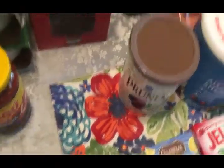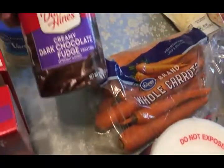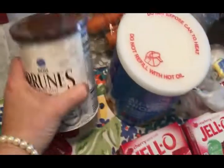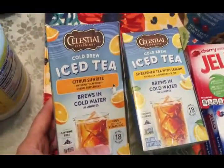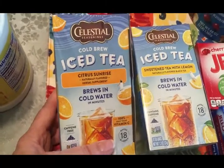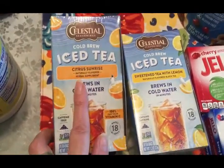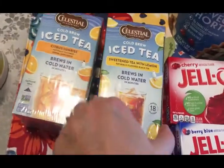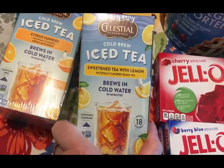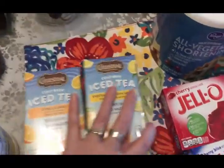I picked up a bag of semi-sweet chocolate chips, a thing of pizza sauce, two tubes of tomato paste — one for now and one for long-term storage — and another thing of cornstarch. I got two more cake mixes for long-term storage: a white and a devil's food, plus a vanilla frosting and a dark chocolate fudge frosting. I also got another thing of our prunes and some more of this cold brew iced tea. If you've never tried it, you really need to — it is so good. Olivia particularly likes the sweetened tea with lemon.